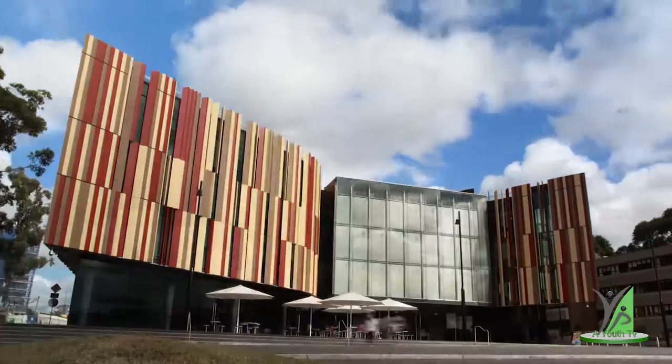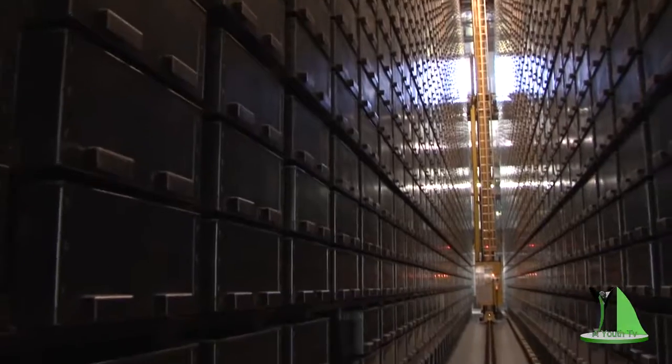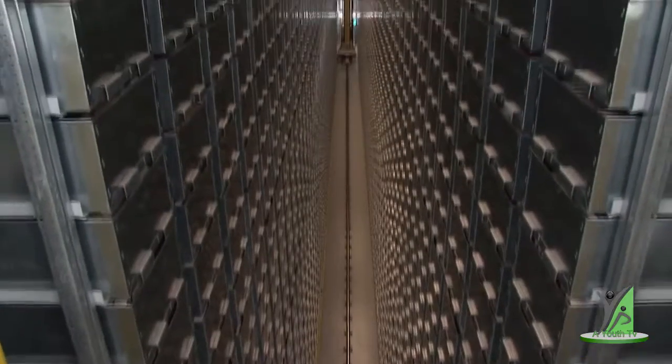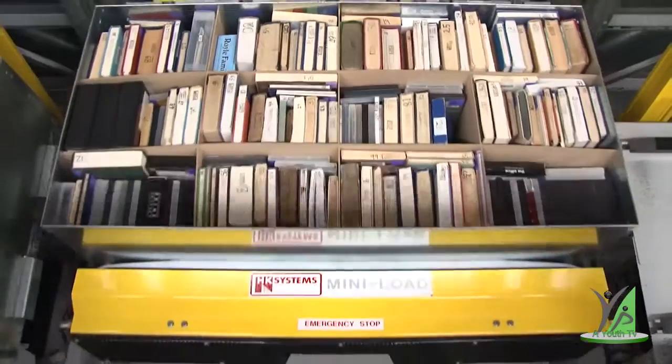Building on campus, a Macquarie University library houses the first automated storage and retrieval system in an Australian library. 17,000 metal bins are stacked four storeys high, taking up far less space than traditional library shelves.